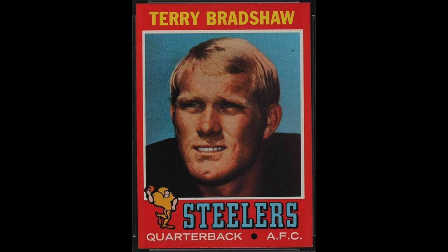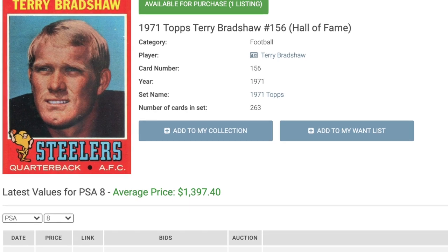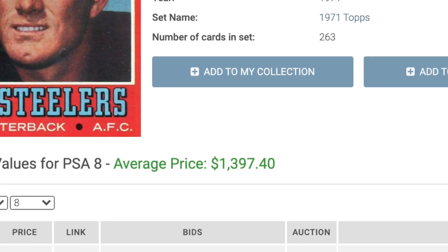Which means the number one spot goes to Terry Bradshaw and his 1971 Topps rookie. Bradshaw was the first quarterback to win four Super Bowls, going 4-0 with the 1970s Steelers — only Joe Montana and Tom Brady have as many. This card gets a boost from being in the condition-sensitive '71 set, making it particularly tough to get in higher grade. There's been nice long-term growth on this one as well; in 2014 the card would have run you less than $500, but today it will require $1,397.